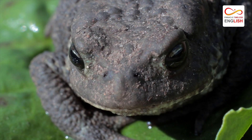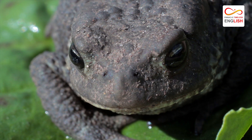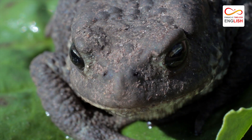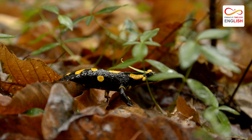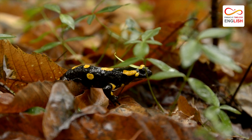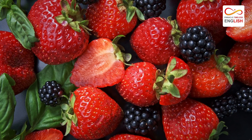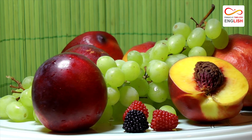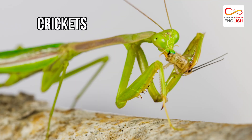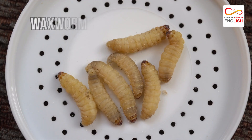Toads have a voracious appetite and will eat just about anything they can fit into their mouths. Insects, spiders, earthworms, and even other small amphibians all make up the diet of the American toad. They will also eat berries and fruits if available. In captivity, American toads can be fed crickets, mealworms, and waxworms.